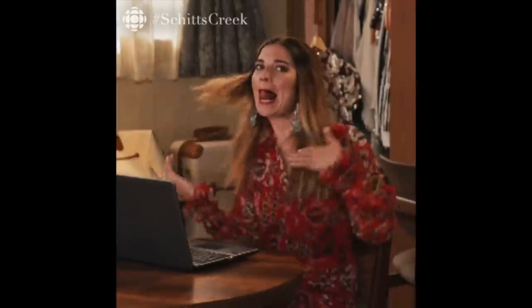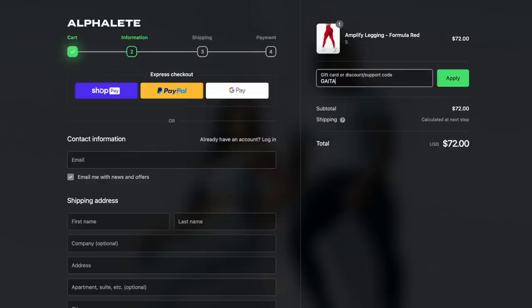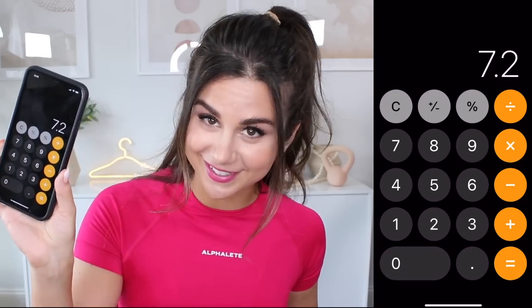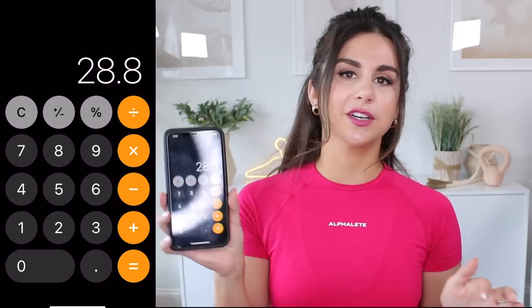Number one, our support codes that you have so graciously been using are now discount codes. Every single time you use a support code, it will now give you 10% off your entire order. So let's do some math — if you're buying one Amplify legging at $72 full price, you will now save $7.20. Times that by four Amplify leggings and you just saved yourself almost $30.